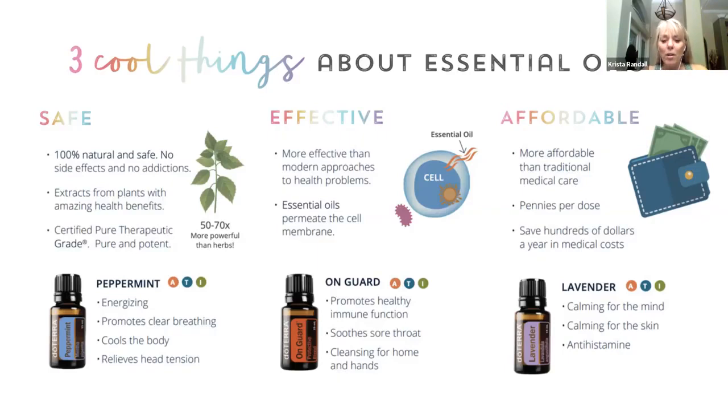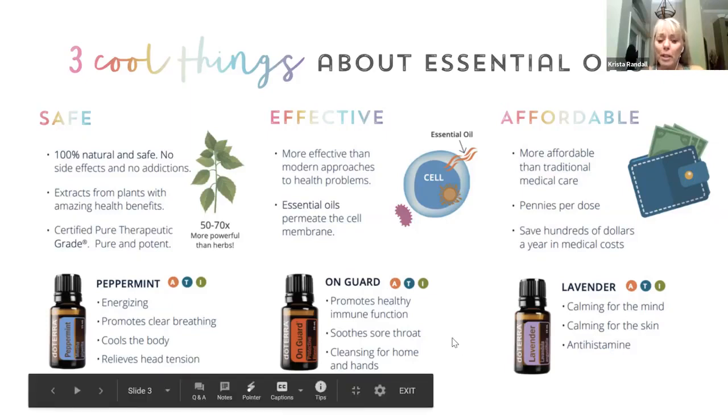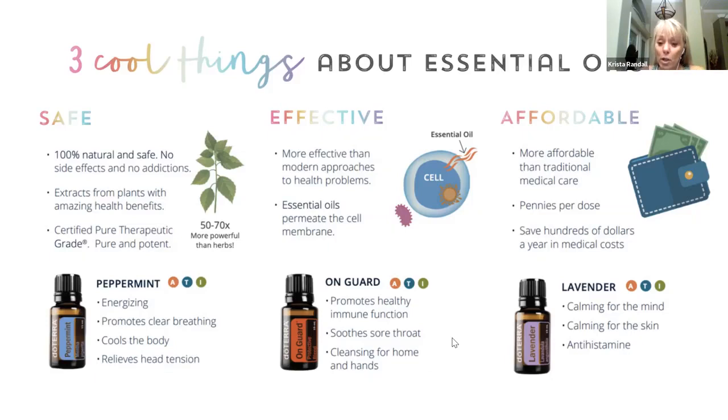I'll go into that a little bit more with lavender because it's the same thing — there are so many uses for each one of the essential oils. And because of the purity, it is safe to ingest them. That's not true of the essential oils you're going to get off the shelf at the store.